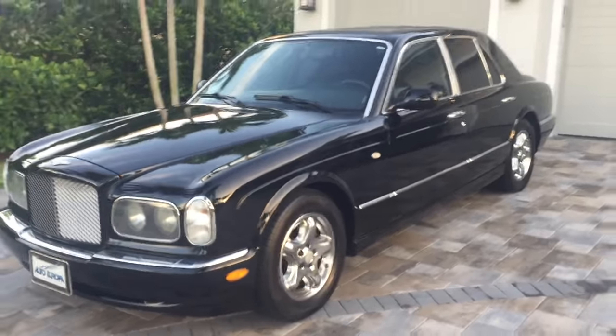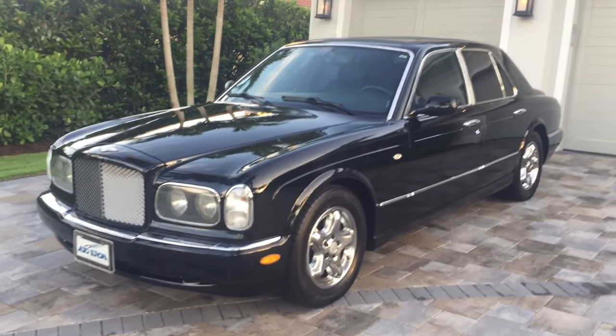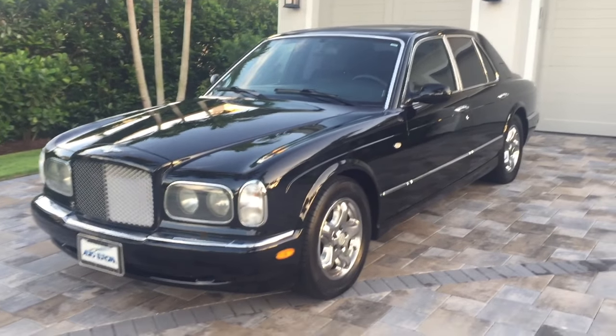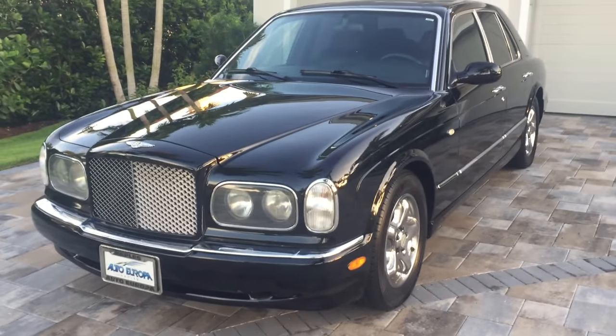In '99, this Arnage was the first new Rolls Royce Bentley model in — what — 19 years? I think the last redesign they had was in the '80s, so this was essentially an all-new car for them.